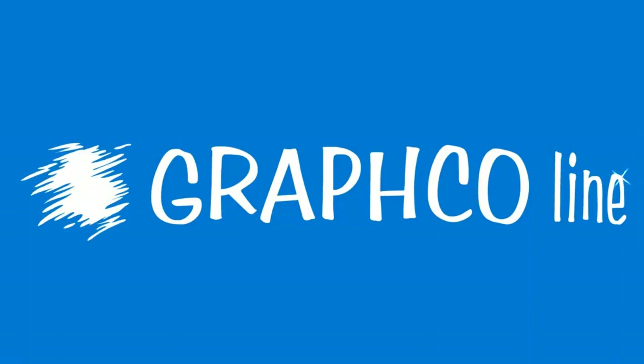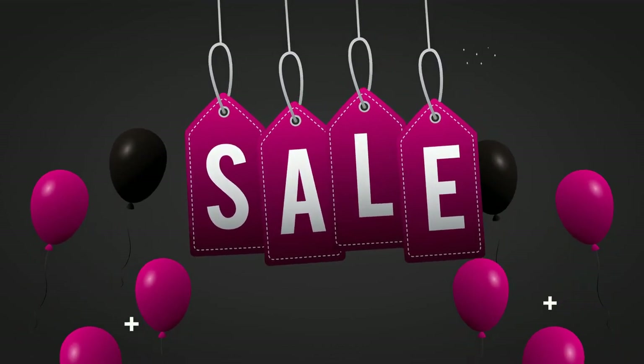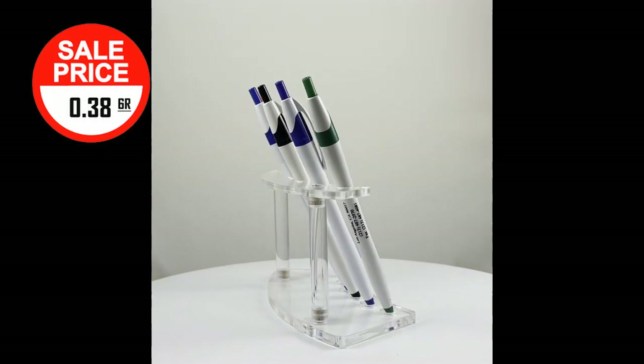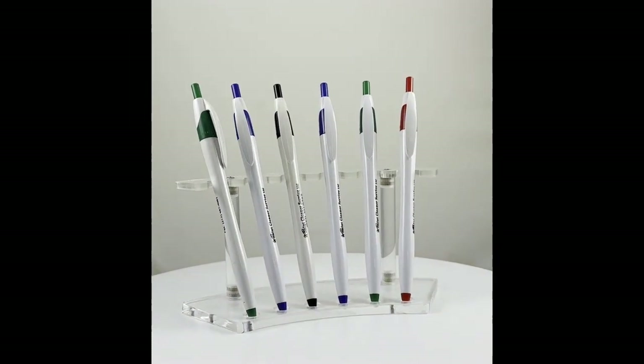Elevate your brand and make a lasting impression with Grafco Line's Q4 Pen Sale. Unleash the power of the White Barrel European Design Ballpoint Pen, the perfect companion for any office or trade show, and guess what, it's available at an unbeatable price.